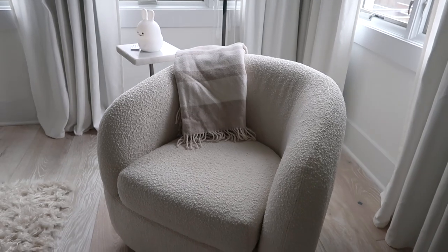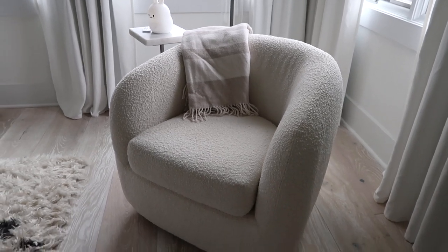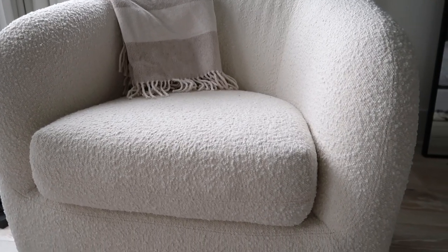My next purchase is a CB2 dupe — I'm so obsessed with this chair. It is a dupe to their big boucle swivel chair. I initially wanted the CB2 boucle chair but it was back-ordered forever, so I found this one on Wayfair. It was a couple hundred dollars cheaper and arrived in literally two days. It's amazing quality, it swivels, has a beautiful texture — just everything I wanted for the corner of my master bedroom.